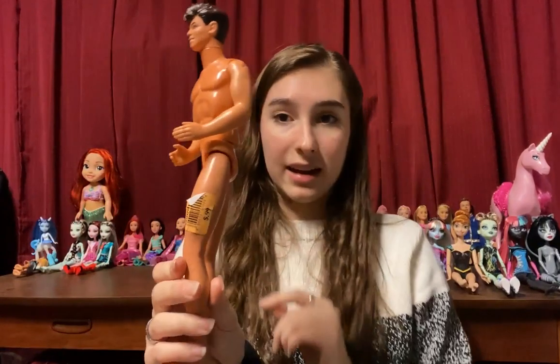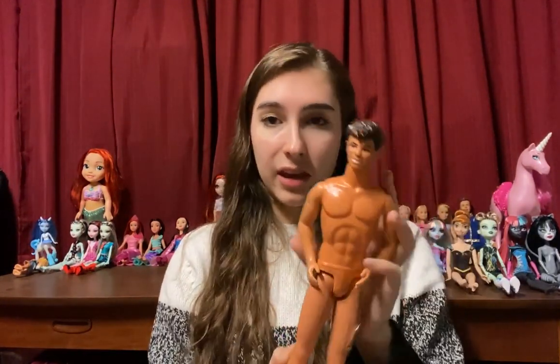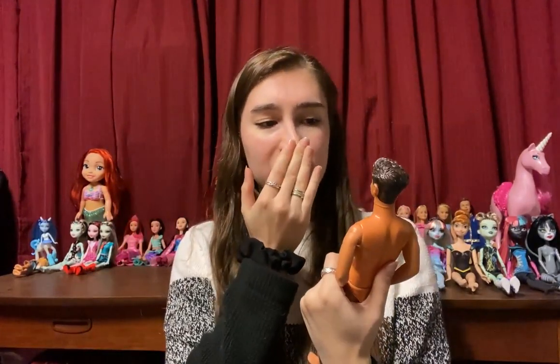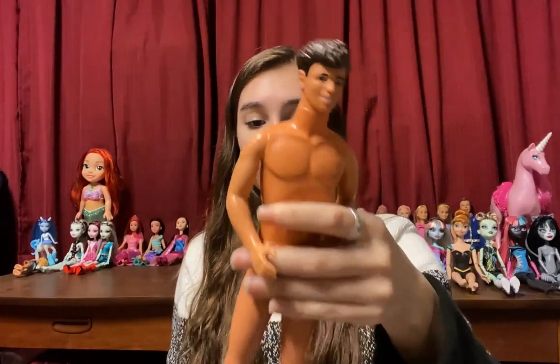Now moving on to the dolls that weren't in bags. Some were single dolls and some were over by the checkout in bags. The first doll I got was for 99 cents, and I think this is a dude doll — he's one of the old Kens, though I don't think he actually is a Ken. He's pretty good looking and has streaks in his hair. He's very handsome but doesn't have clothes. For only 99 cents, I thought it was a pretty good deal.